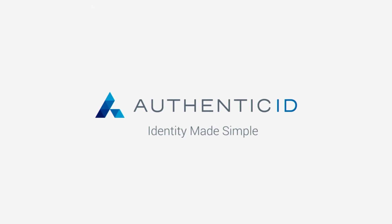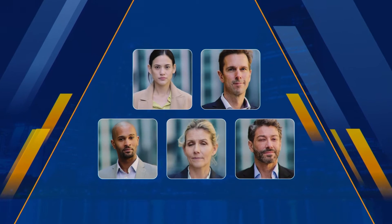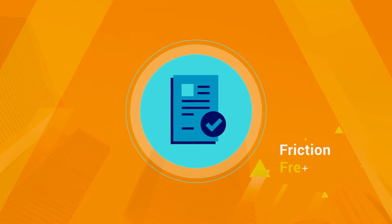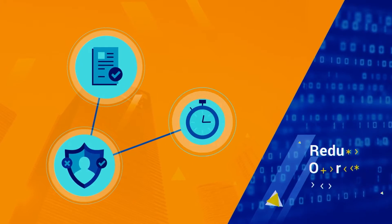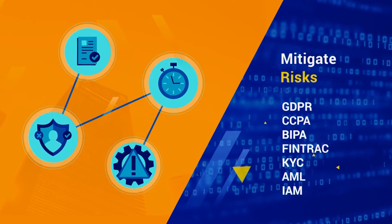AuthenticID. Identity made simple. Verify the identity of your customers or employees anytime, anywhere, and on any device. With AuthenticID's identity-proofing solution, you can enable friction-free onboarding, detect and reduce fraud and bad actors, reduce operation costs from simplified workflows, and mitigate regulatory compliance risk.